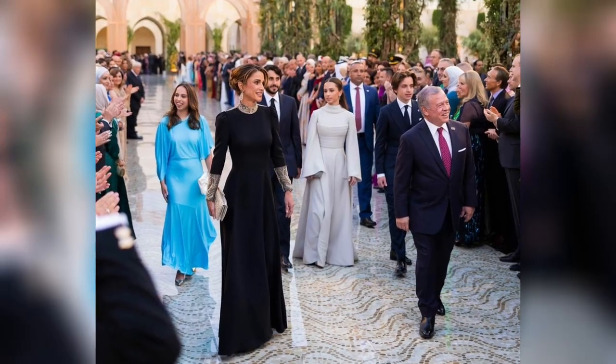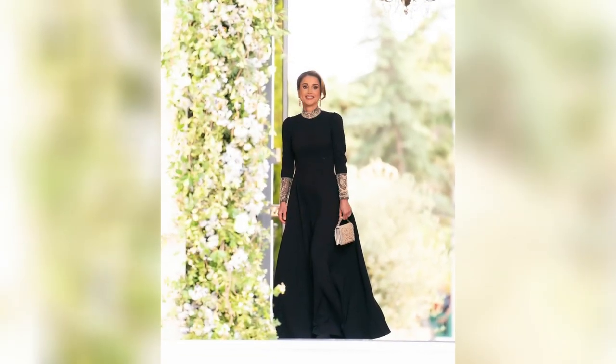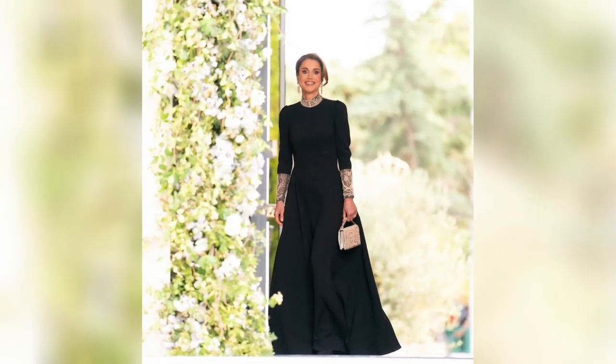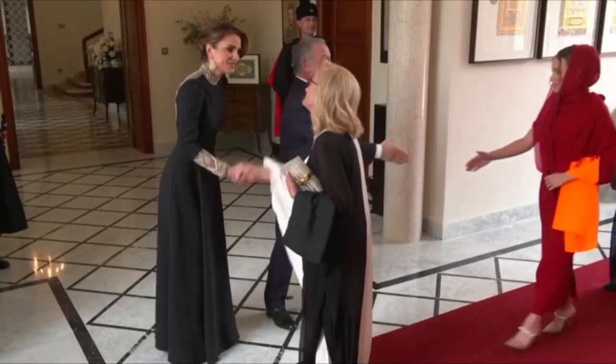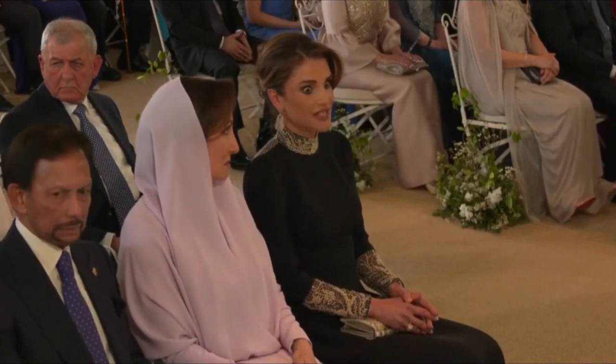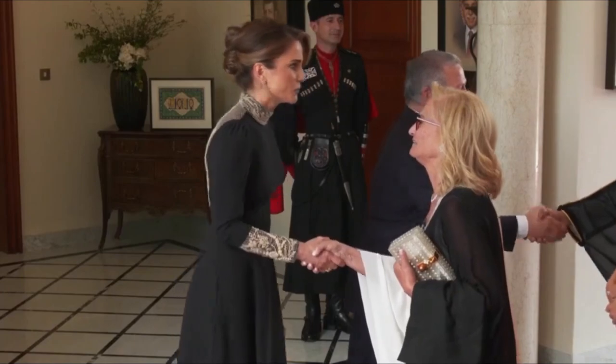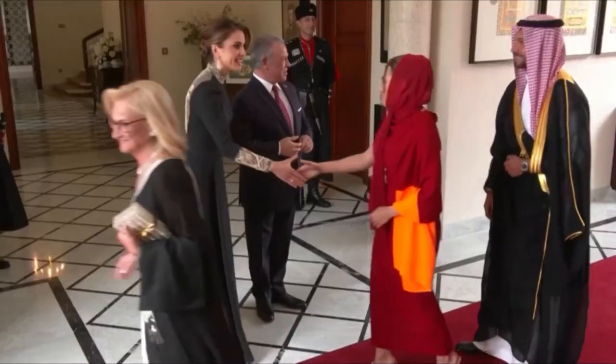Queen Rania donned a stunning black gown from Dior's Fall 2022 haute couture collection, flowing gracefully down to the floor. The dress featured long, flowing sleeves adorned with cream-colored lace embroidery on the cuffs, collar, and back, lending it an exquisite and radiant appearance. Enhancing her natural beauty, Queen Rania showcased her signature creamy complexion, accentuating it with smoky eyeshadow and mascara, which bestowed a radiant glow.